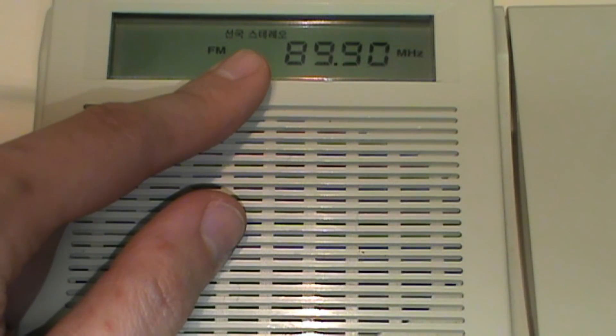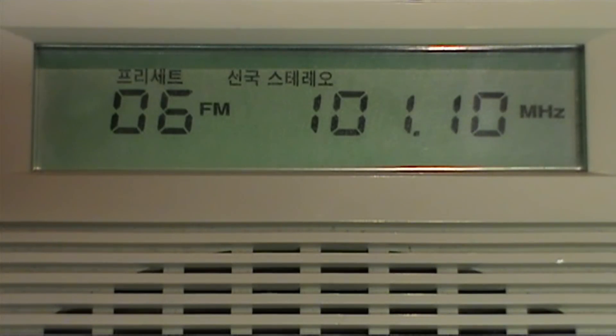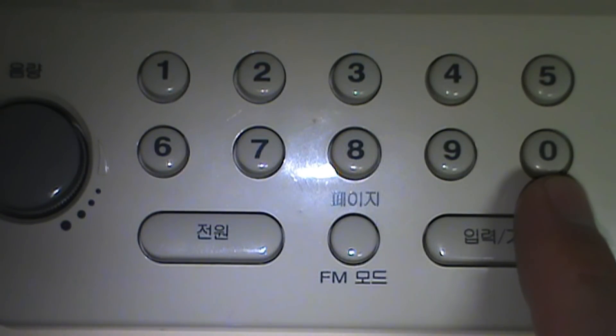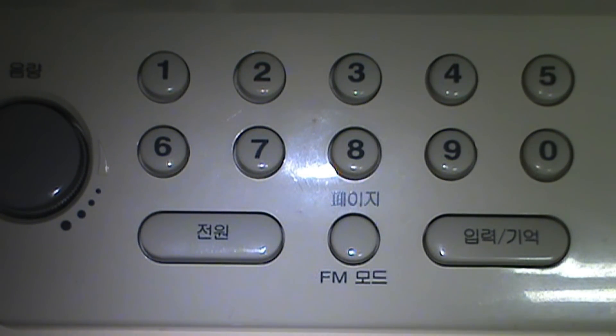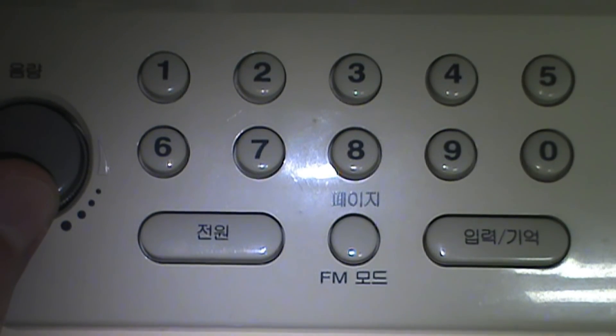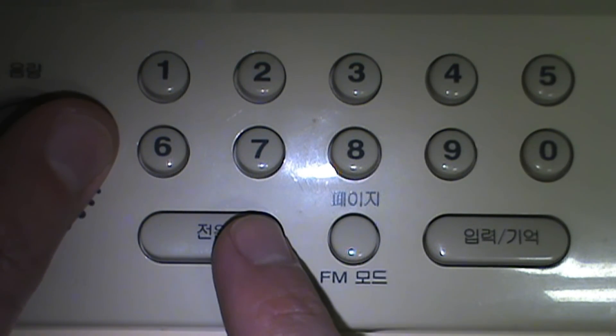As I tune in stations, the stereo indicator lights up, so if you plug in stereo headphones you can listen to FM radio in stereo. You can also use the memory button with the keypad to store up to 10 presets of your favorite radio stations. If you're receiving a weak stereo signal, there's a button to switch it to mono to improve reception.